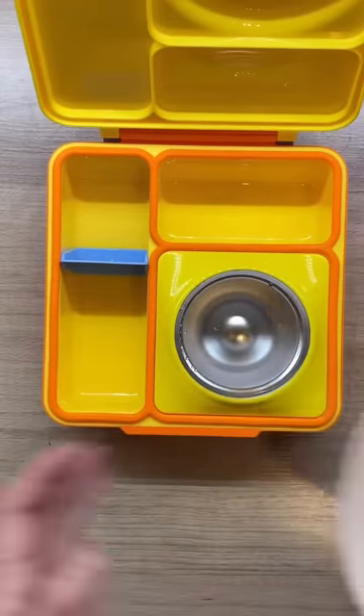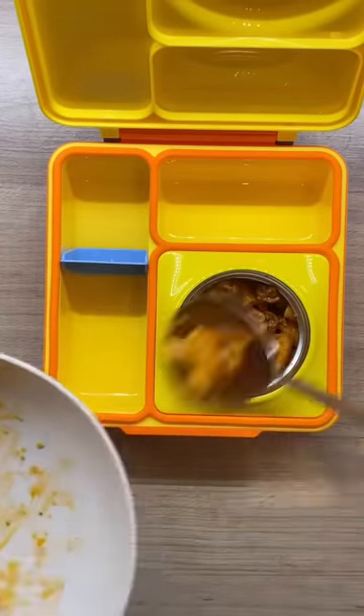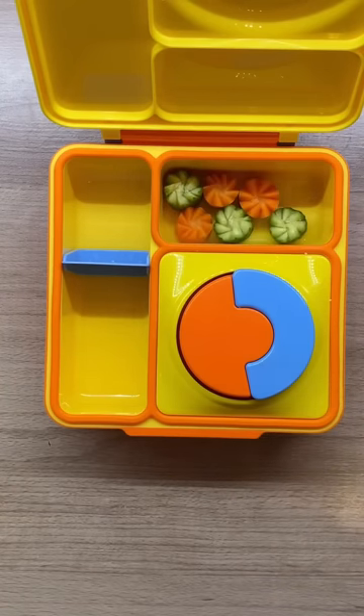For my daughter's lunch today I made pasta bolognese topped with parmigiano — this is one of her favorite dishes, she'll have it anytime. I preheated the thermos by putting hot water in before filling it up.